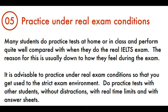Tip 5: Practice Under Real Exam Conditions. Many students do practice tests at home or in class and perform quite well compared with when they do the real IELTS exam. The reason for this is usually down to how they feel during the exam. It is advisable to practice under real exam conditions so that you get used to the strict exam environment. Do practice tests with other students, without distractions, with real time limits, and with answer sheets.